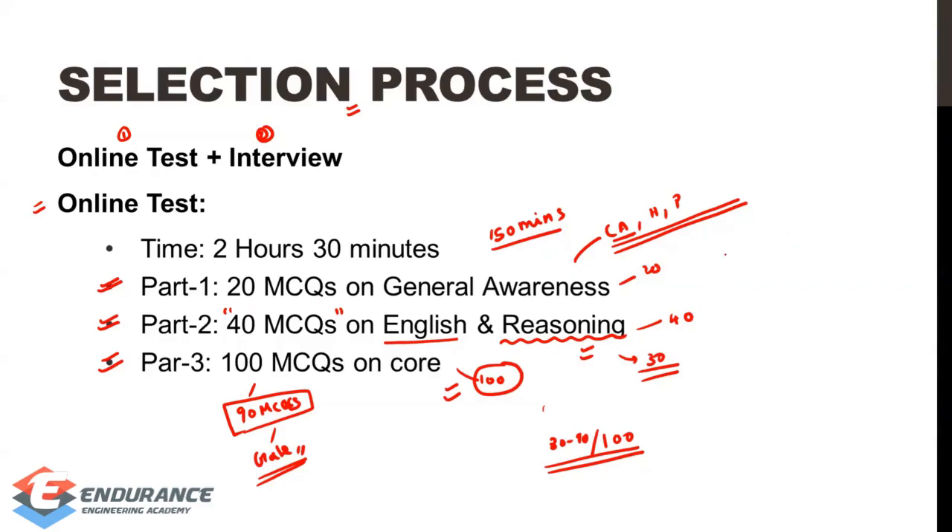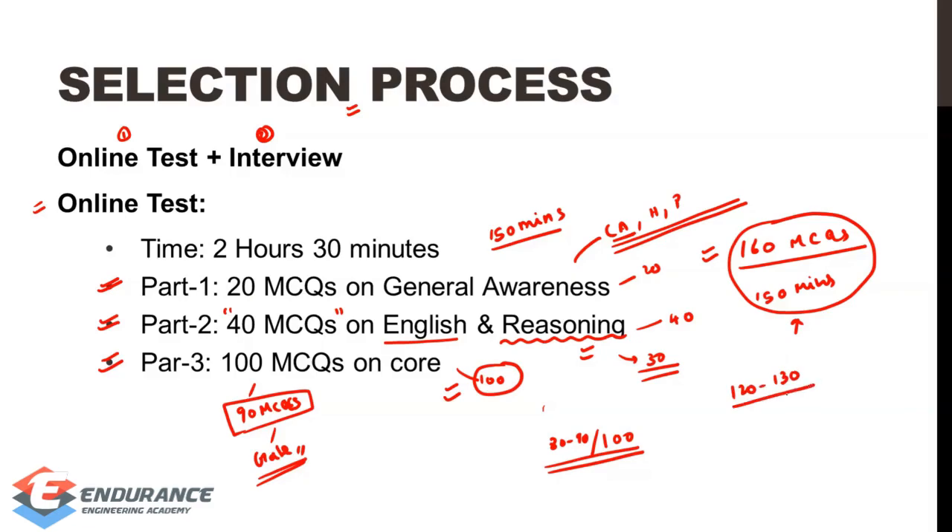Now, coming to the key point: 160 MCQs in 150 minutes. Each MCQ takes less than 1 minute, so time distribution is very important. You have to handle time carefully. Looking at cutoff expectations out of 160, the expected cutoff for the general category is around 120 to 130, with a maximum possibly reaching 140.